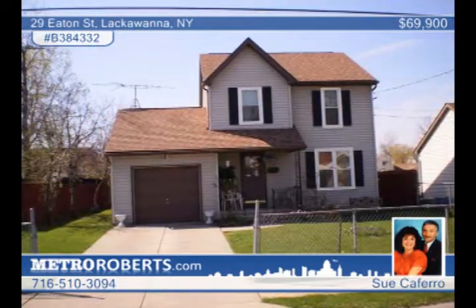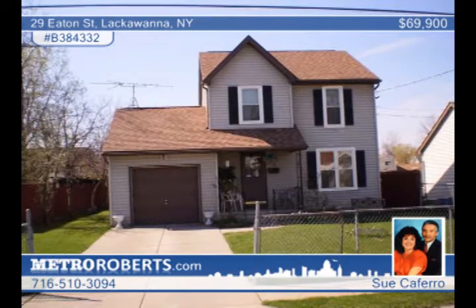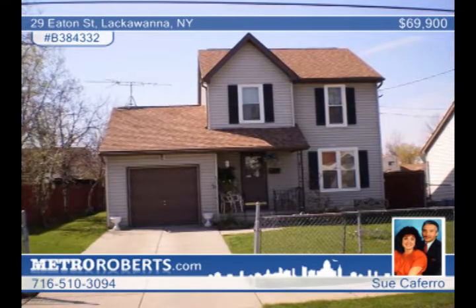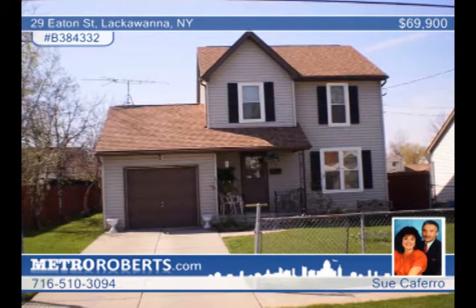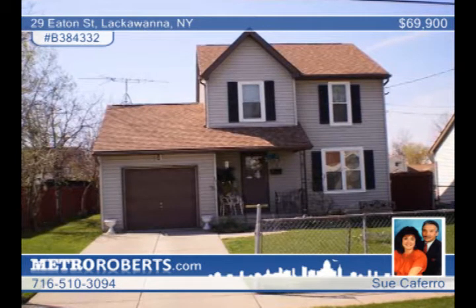Sue Caferro presents this spectacular Lackawanna residence at an unbelievable price. You'll love this charming colonial that features three bedrooms, one-and-a-half baths and a formal dining room. A deep fenced yard and attached garage make this a must-see. Extras include a security system, roof tear-off and all windows replaced in 2009. Call now.